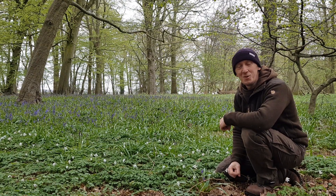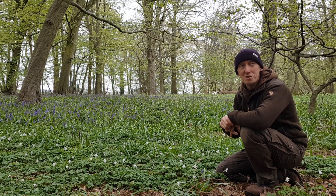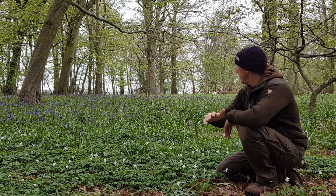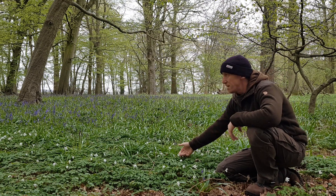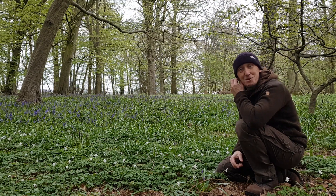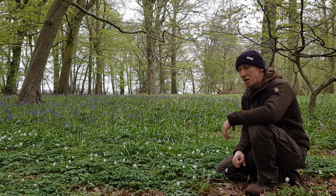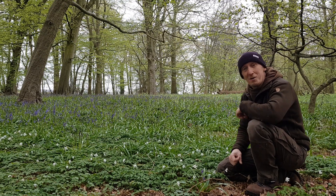Hey, how are we doing? It's Justin here, North Holtzbush Crafter. I'm out in a wood just on the edge of my town — it's a lovely little wood. I've come out here today with the half lavoo set up, and I'm in a carpet of bluebells. There's wood anemones and lesser celandines spread throughout the forest — it's absolutely fantastic. It's a little bit of an overcast day but I've come out here for a specific reason today.